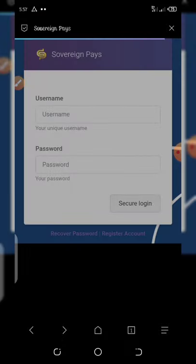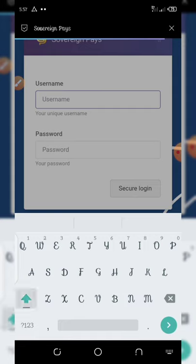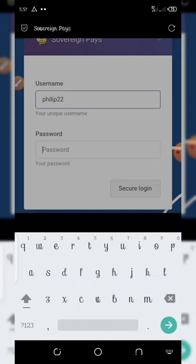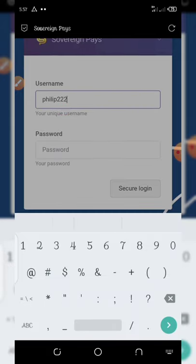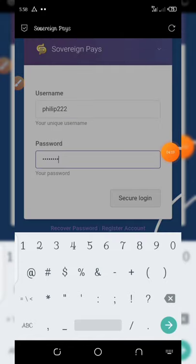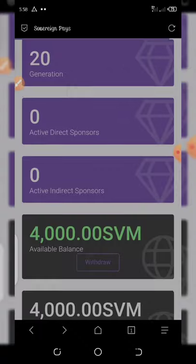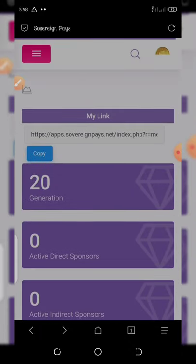Enter your username — we used 'Philip222' — then enter your password and hit 'Secure Login'. Wait a little bit for it to load up and you'll be on your dashboard. You can see we've got our 4,000 SVM tokens on our dashboard.